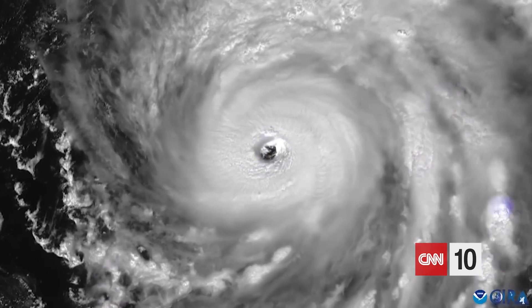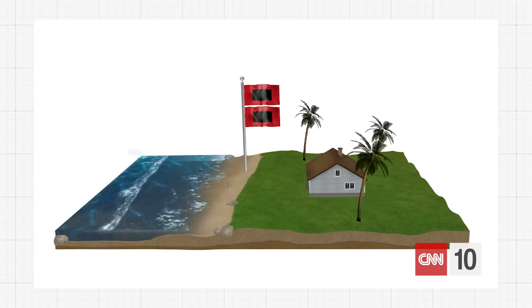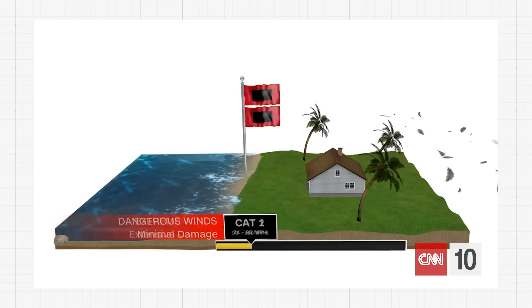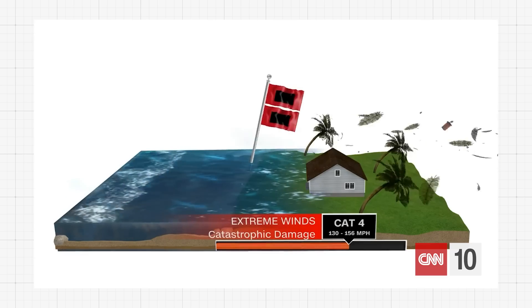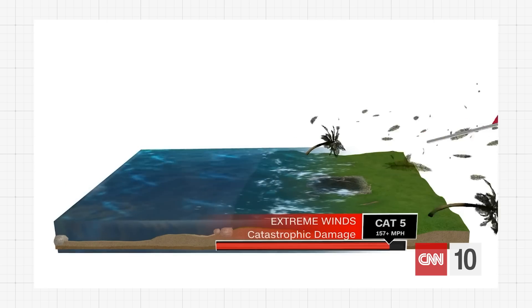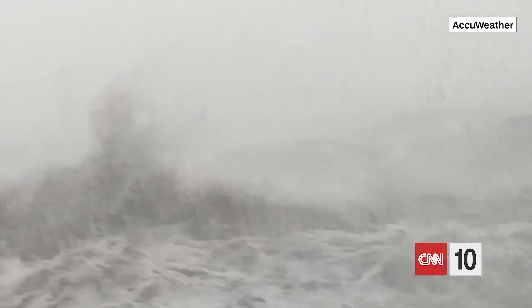Hurricane Ian, a powerful storm that hit Cuba earlier this week, grew to a Category 4 storm before making landfall on Florida's west coast. When we recorded this show, Ian was just shy of a Category 5 hurricane. This level of storm brings winds of over 150 miles per hour and can cause catastrophic storm surges, creating an abnormal rise of water levels. Officials warned it was too late to evacuate in some places. Ian already caused severe flooding in the Florida Keys and widespread power outages were expected across the state.